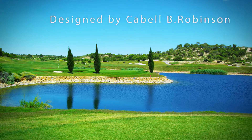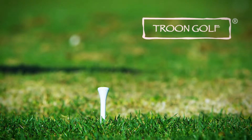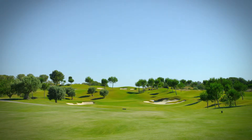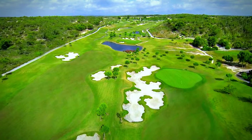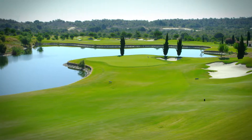Designed by the acclaimed US architect Cabell Robinson and managed by the world leader Troon Golf, the golf course adapts to the unusual lie of the land and blends in with the beautiful landscape. This 18-hole par 71 course bears the unique signature of Cabell Bunkering and provides spacious, dynamic greens and wide fairways.